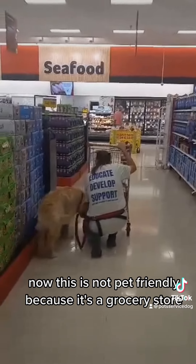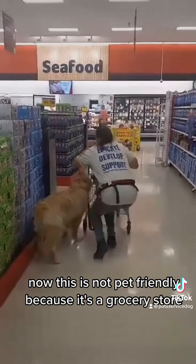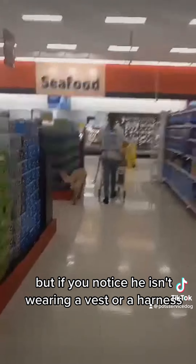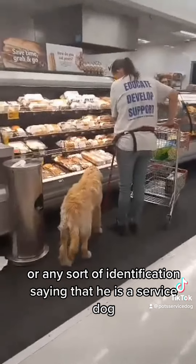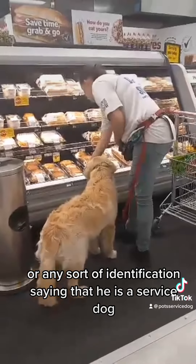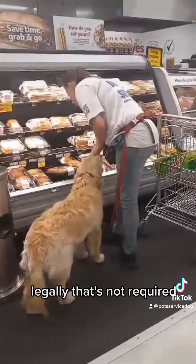Now this is not pet friendly because it's a grocery store, but if you notice he is wearing a vest or a harness or any sort of identification saying that he is a service dog. Legally, that's not required.